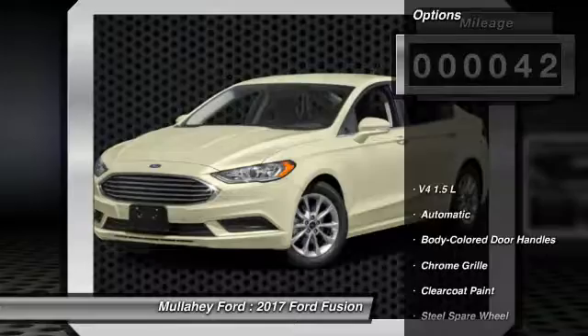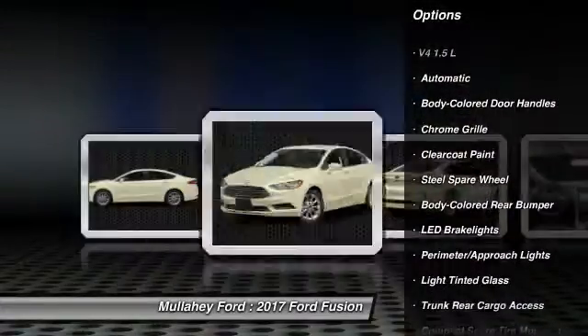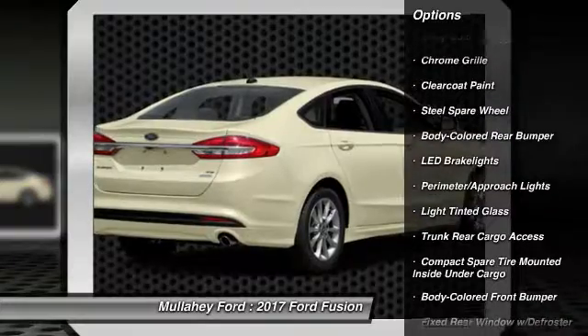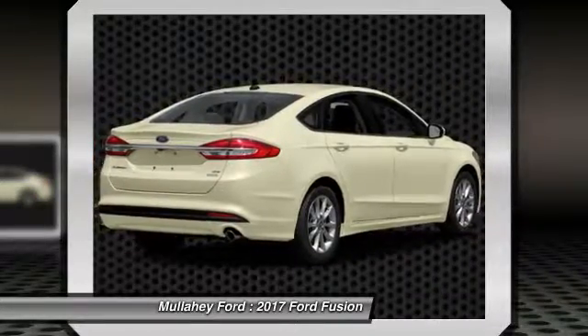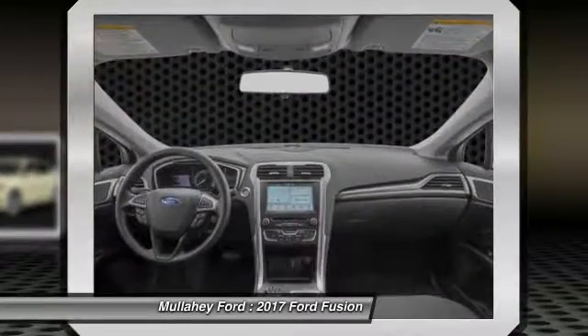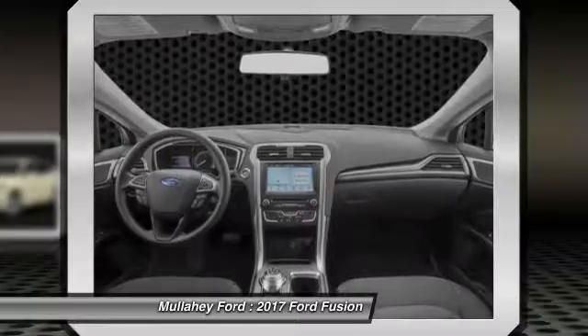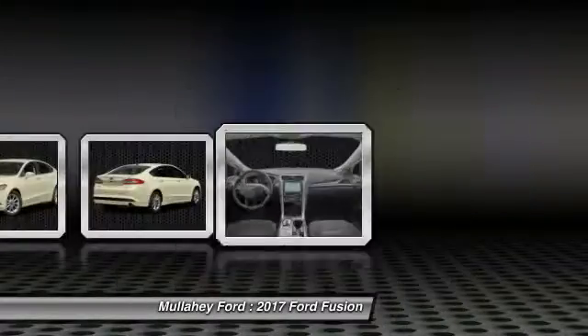Here are some of this vehicle's great options: keyless entry, compass, trip computer, outside temperature gauge, tachometer, day-night rearview mirror, perimeter alarm, body color door handles, and a four-piece floor mat set. This vehicle offers reliability and good looks at a great price. So come in and take a test drive today.